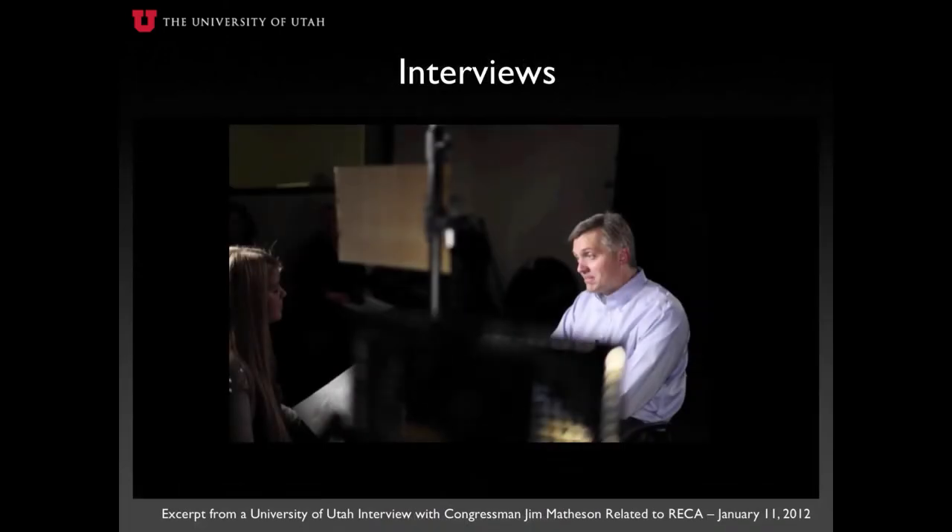As part of the Downwinders of Utah Archive, a number of interviews are presented relaying information on downwinders, nuclear testing, and how the government is making restitution to victims. In this excerpt, conducted at the University of Utah's J. Willard Marriott Library, Congressman Jim Matheson conveys his thoughts regarding the Radiation Exposure Compensation Act, also known as RECA, while breaking down the program and his efforts to bring justice and compensation to downwinder victims.